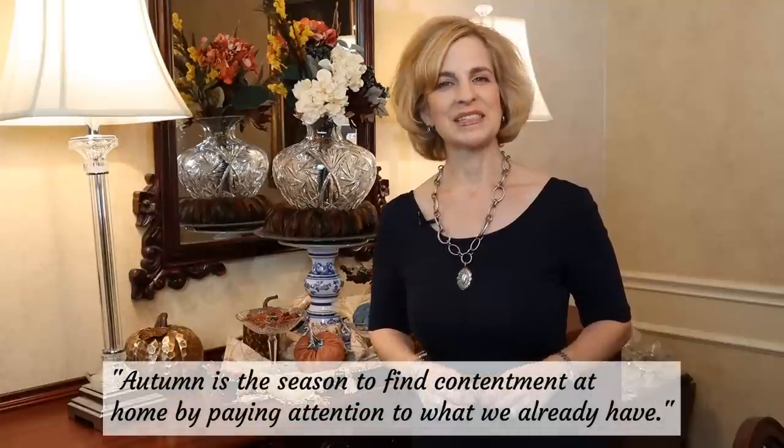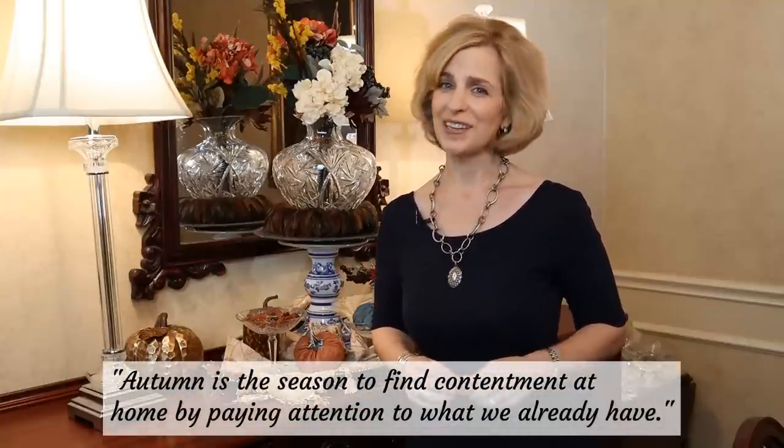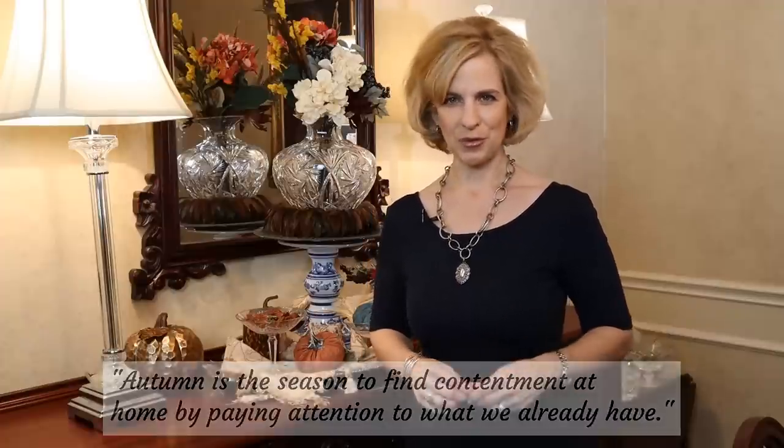There's a quote that I enjoy and find very appropriate for what we're doing today, by no author in particular: 'Autumn is the season to find contentment at home by paying attention to what we already have.' And isn't that just perfect? We always say shop your home, and this is certainly the case today.